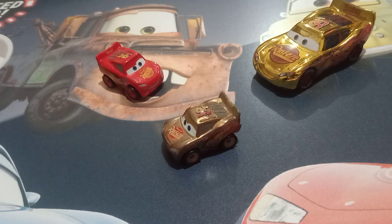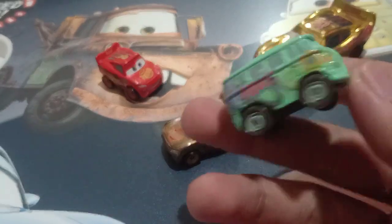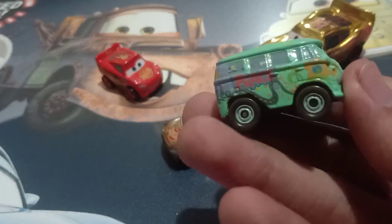Hi guys, this is Sissy Pixar Cars over again. Today I will be reviewing my Golden Lightning McQueen Mini Racer. I actually also reviewed this along with the Mini Racer Fillmore. I did separate reviews for these two, which I did yesterday — that review was the Mini Racer Fillmore.